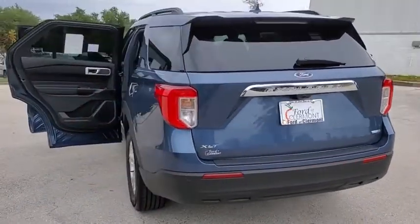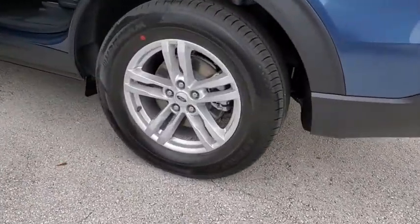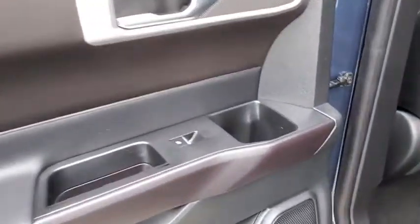Backup camera, keyless entry, remote engine start, steering wheel audio control, power passenger seat, power liftgate, stability control, traction control, lane departure warning, anti-lock braking system, Bluetooth.